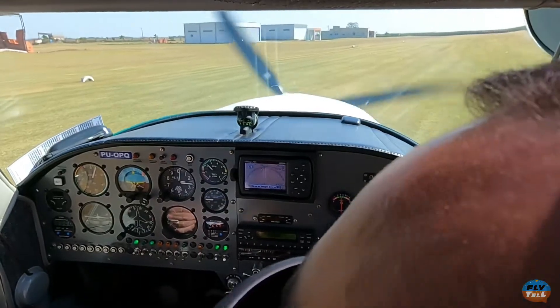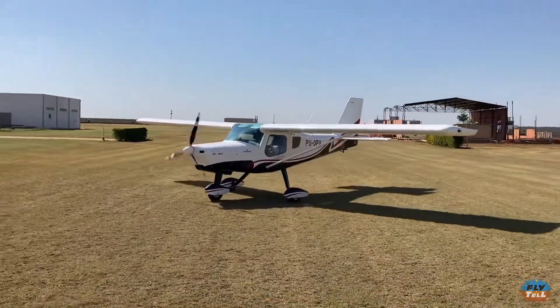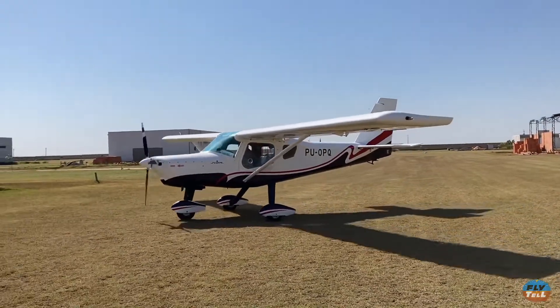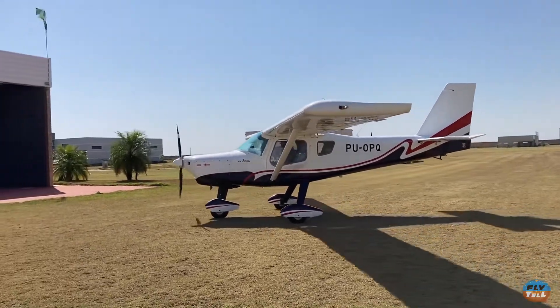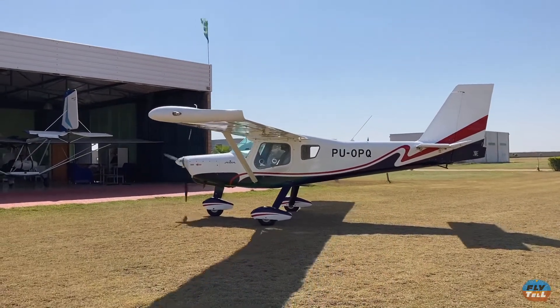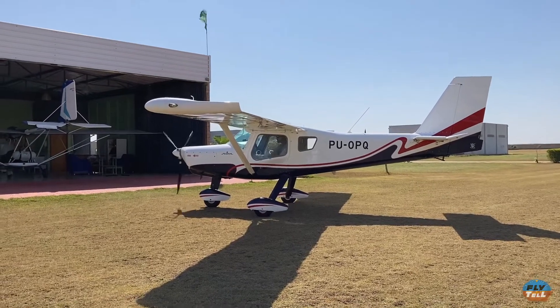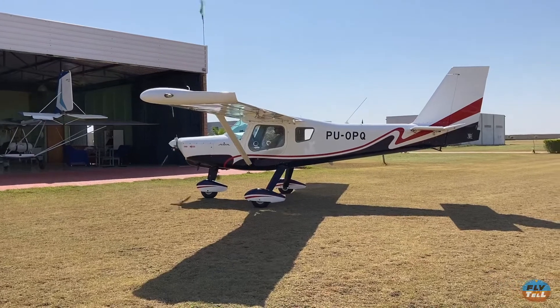Do that and you'll probably want to fire it back up and go fly again. Thank you for watching this fly-and-tell flight review. If you like our content please consider subscribing to our channel. On our next episode we'll bring you another aircraft — then we'll fly it and tell you all about it.